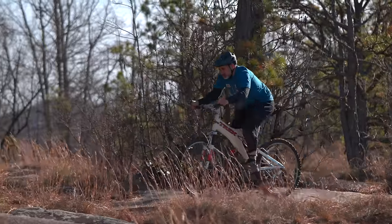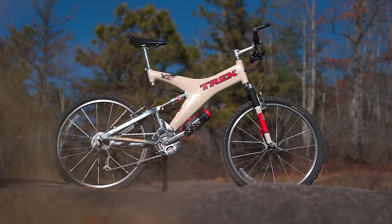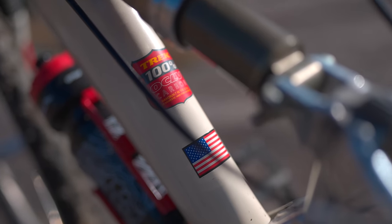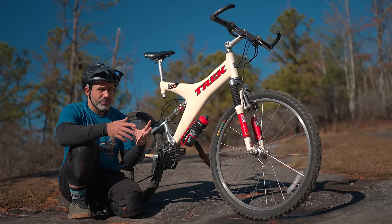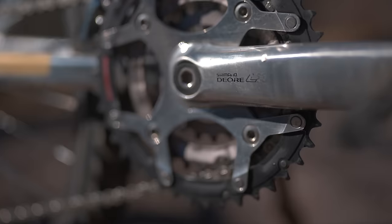This particular model, the Y22, is made of carbon fiber — at least the main triangle is — and back in 1997 this would have been $2,200. If you adjust for inflation, that puts it at close to $4,000 in today's money. Some people today consider that almost entry level or mid-end, which is insane, but back then this would have been kind of in the middle. There were some models above it and some models below it.